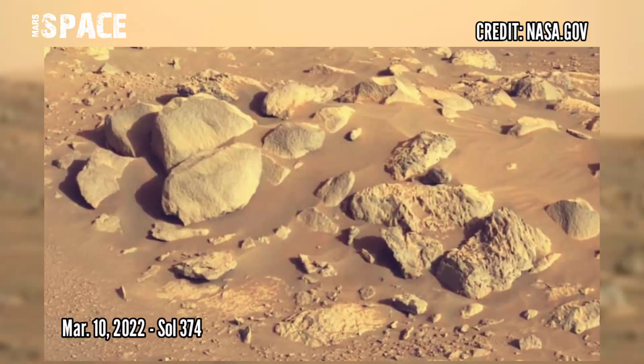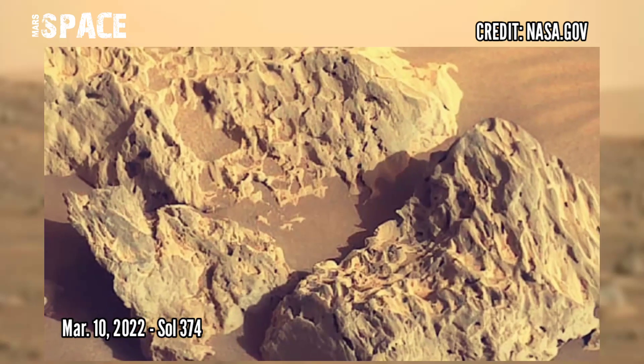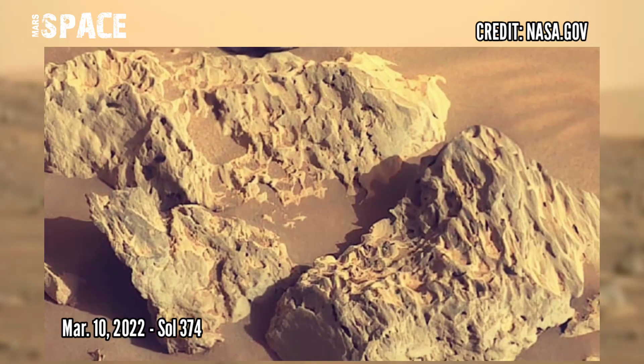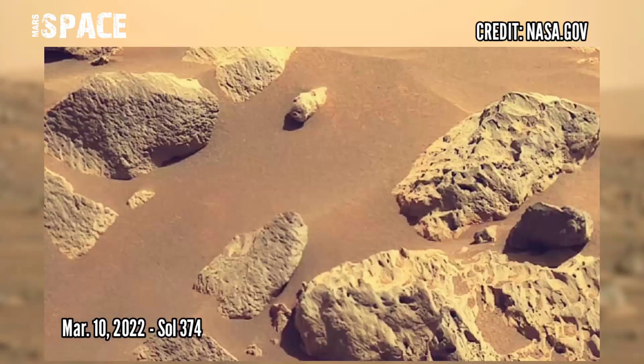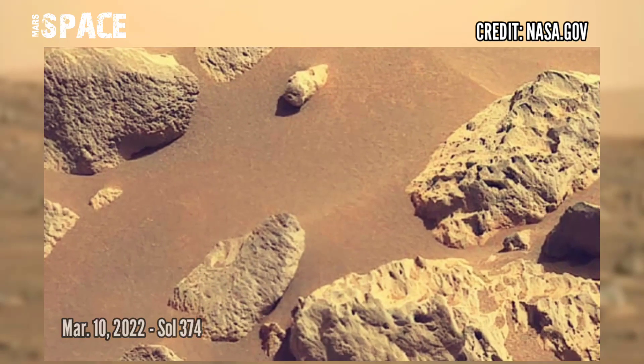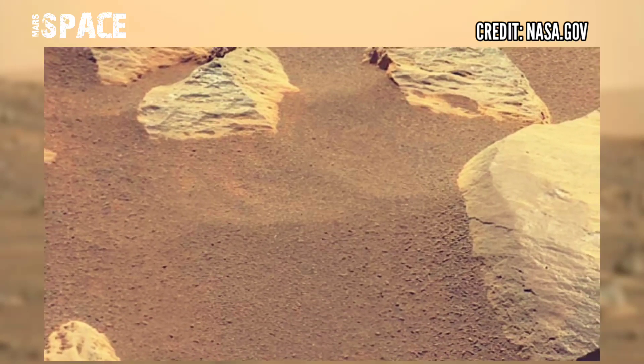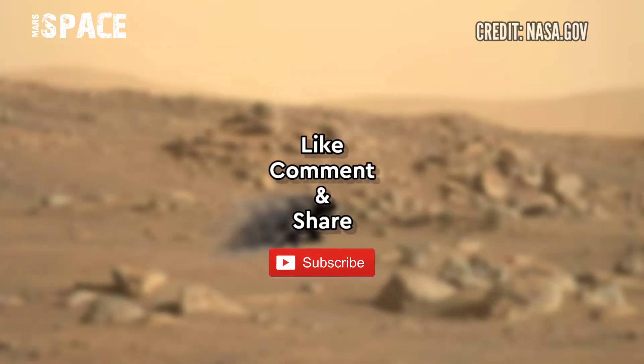Now watch new footage of Mars captured by NASA's Perseverance rover on 10th March 2022, Sol 374, using the hazard avoidance camera A. If you like it, hit thumbs up and don't forget to share with your friends. Thanks for watching.